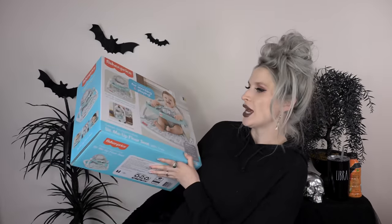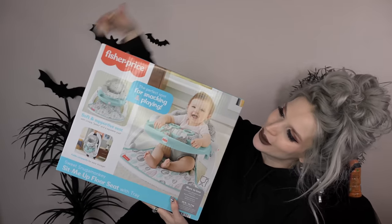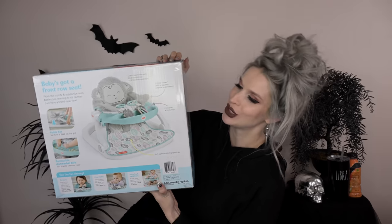Next, I got this Fisher-Price sit-me-up floor seat with tray — this cute little seat with a little monkey on it. This is one of those products that so many moms told me about. They said you have to get one of these — like if they're still too little for their high chair, you can sit your baby in it, give them a little snack, put your baby in there while you're doing the dishes or making yourself food. Here it is all big on the back with the little monkey — it's so cute.